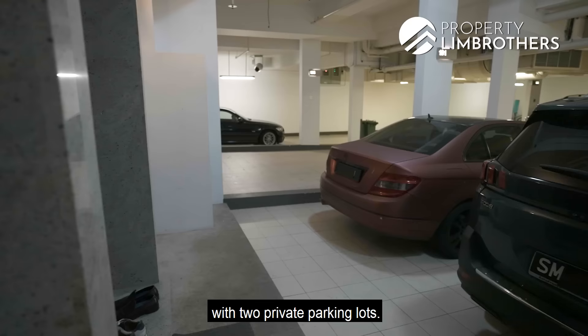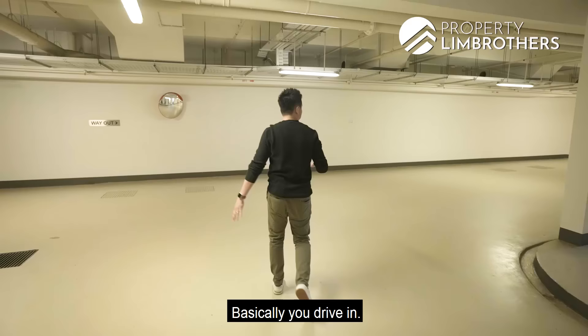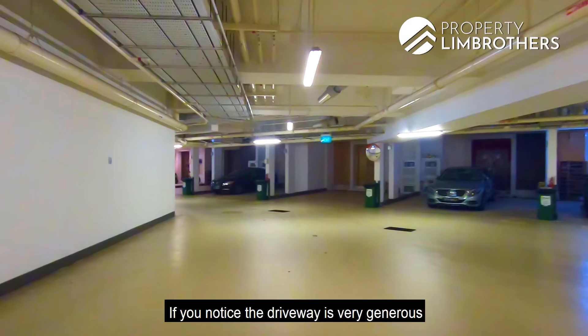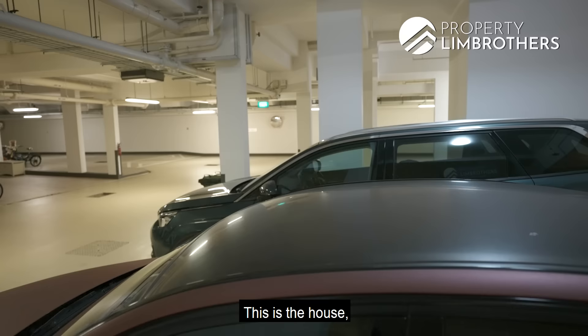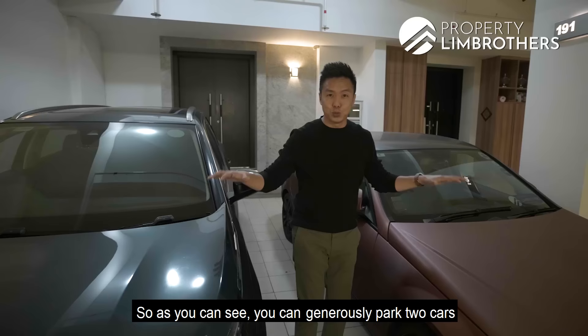The car park is designed to be nice and bright. The driveway is very generous. A lot of cluster houses have basement parking that is a bit dark and narrow, but not the Greenwood — it's fantastically done. You can generously park 2 cars without having to squeeze through, so you still have a lot of leeway.